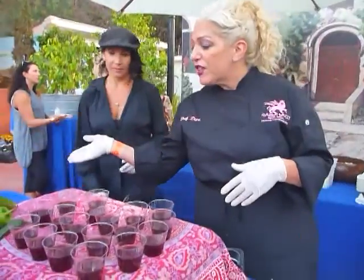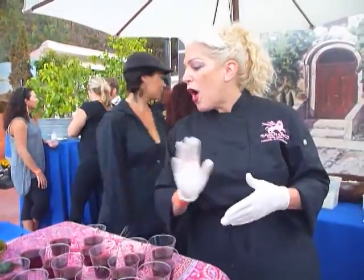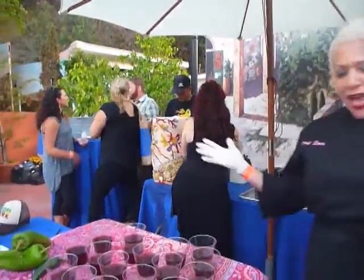And over here is our slow roasted carnitas. We did our pico de gallo, a little guac on top, and some tortilla strips. Try it, please.